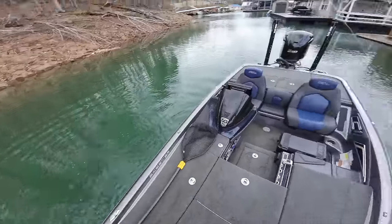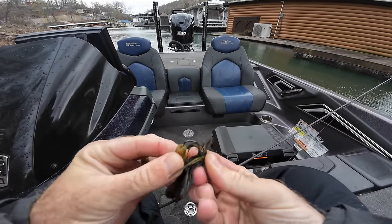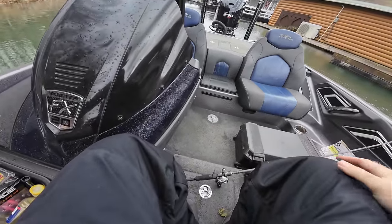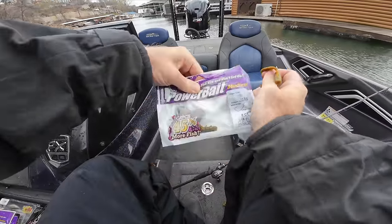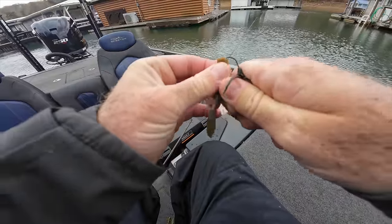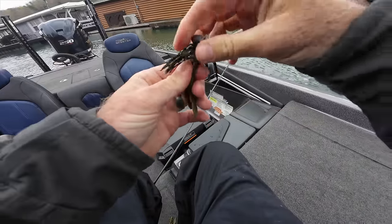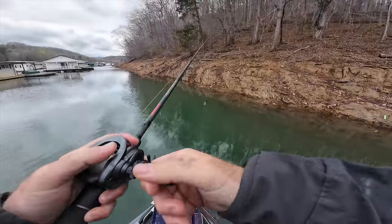Oh, he took my claw. That's all right, we'll get another one. That was a good little bite. It's one of my favorite colors right here - it's a pumpkin green flake. I order about 20 packs of them every year because it's just such a good color. I use it summer, fall, winter - on the back of footballs, flipping, everything. It's very contrasting, which is what I like about it. I like a jig to contrast well.